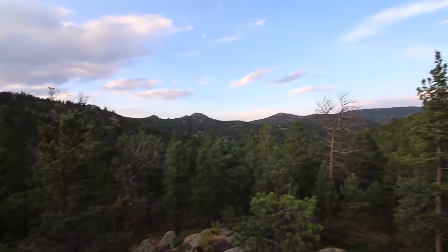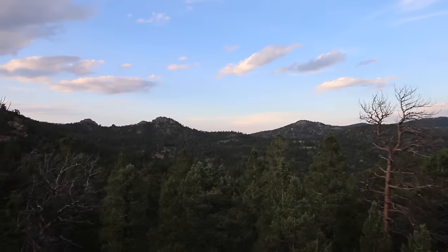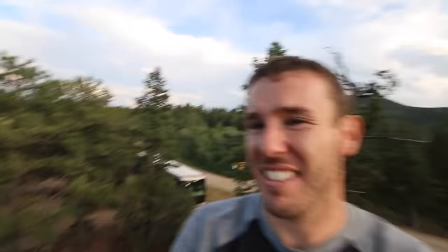First order of business was to see if we can find a spot with some Verizon signal. I climbed up these rocks and barely got enough signal where I can at least check my email. And there's this view — pretty awesome. It's pretty nice that this is, like, our spot.